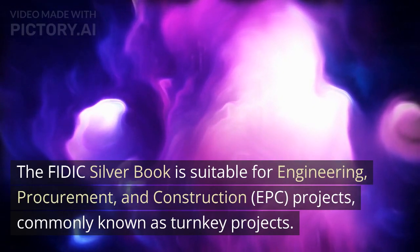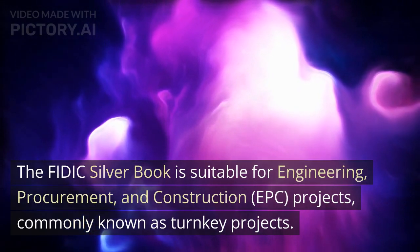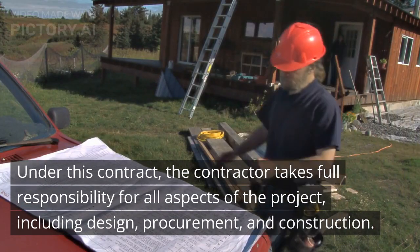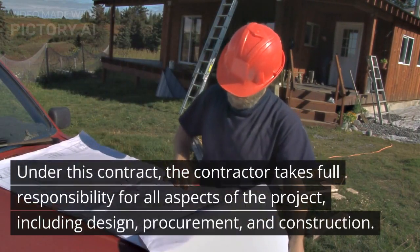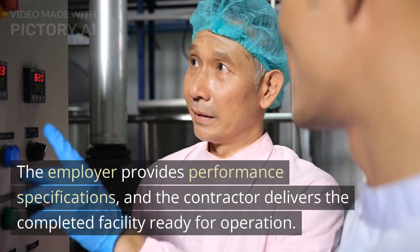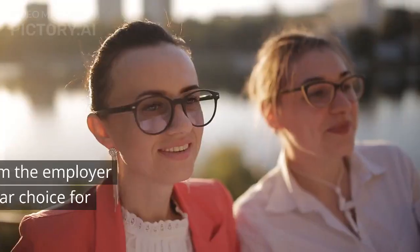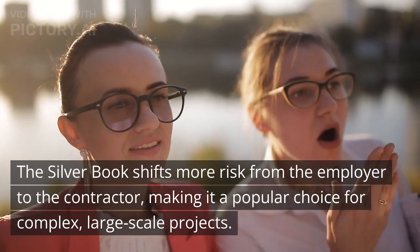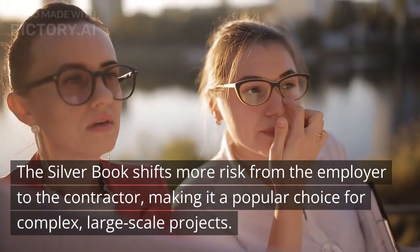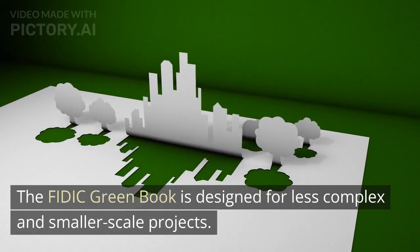The FIDIC Silver Book is suitable for engineering, procurement, and construction — EPC — projects, commonly known as turnkey projects. Under this contract, the contractor takes full responsibility for all aspects of the project, including design, procurement, and construction. The employer provides performance specifications, and the contractor delivers the completed facility ready for operation. The Silver Book shifts more risk from the employer to the contractor, making it a popular choice for complex, large-scale projects.